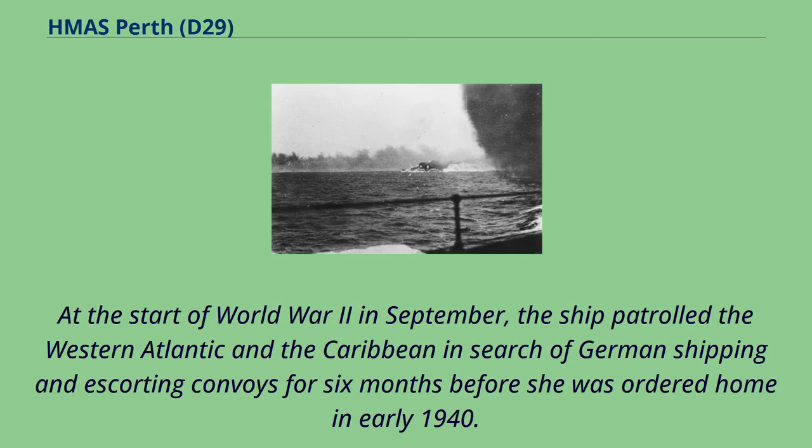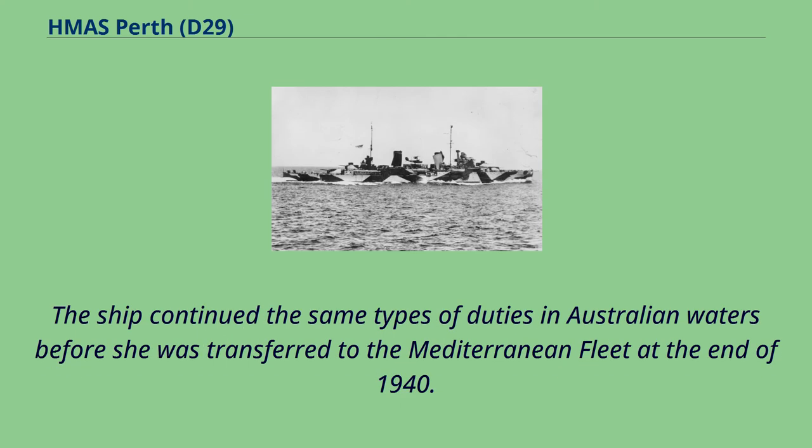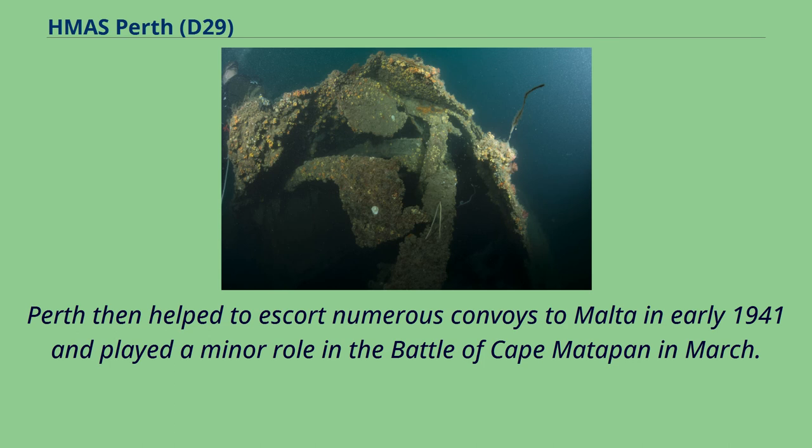At the start of World War II in September, the ship patrolled the Western Atlantic and the Caribbean in search of German shipping and escorting convoys for six months before she was ordered home in early 1940. The ship continued the same types of duties in Australian waters before she was transferred to the Mediterranean Fleet at the end of 1940. Perth then helped to escort numerous convoys to Malta in early 1941 and played a minor role in the Battle of Cape Mattapan in March.